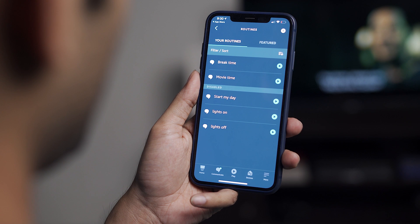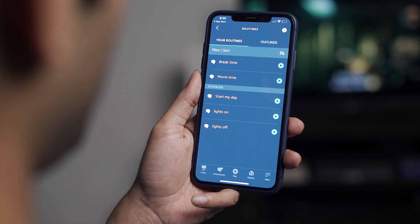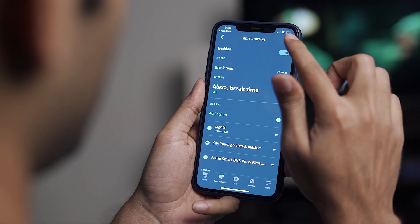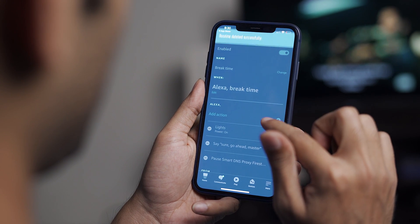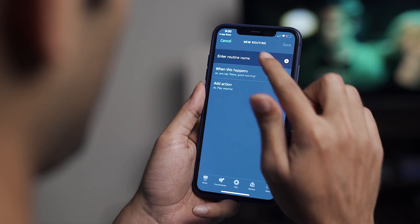Once you have everything set up, tap on the More option from the bottom navigation controls and then select Routines from the menu. Here you can create your own routines. I've created a few myself which I'll delete and show you from scratch. To build your own routine, go to the Routines section and tap the plus button on the top right corner.